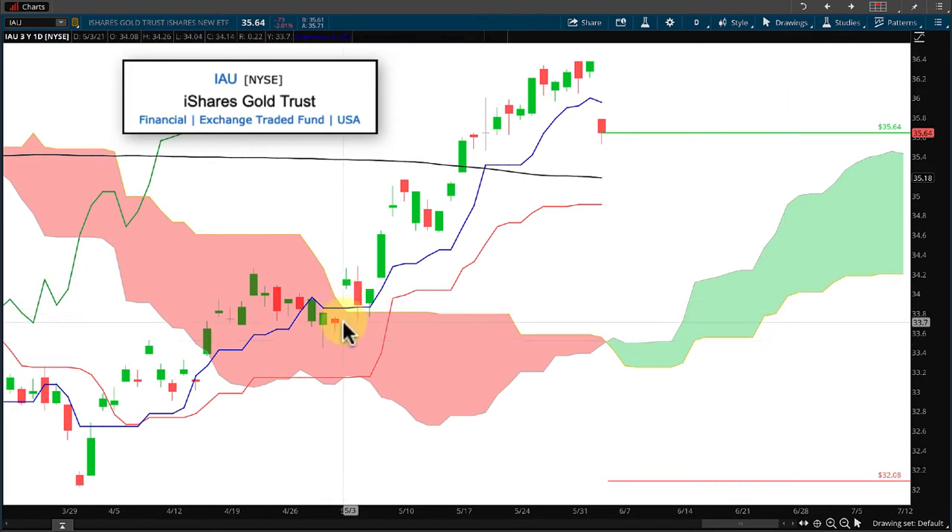In early May we had a Kumo breakout with price action moving above the cloud, and from then on it stayed above the blue line — the Tenkan-sen — all the way up until today where we did have a gap down into our market action with a red candle closing.